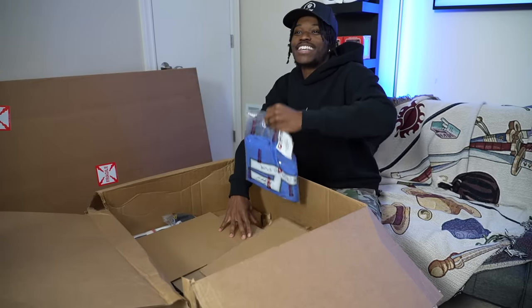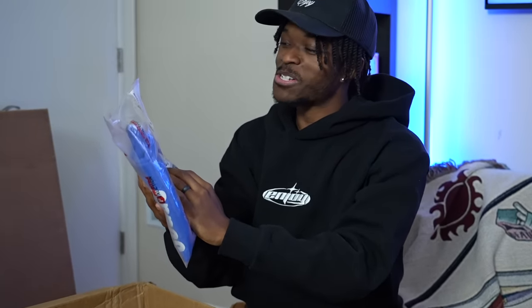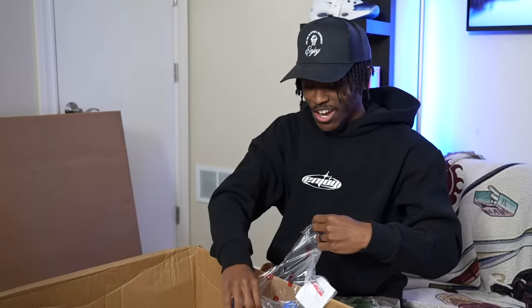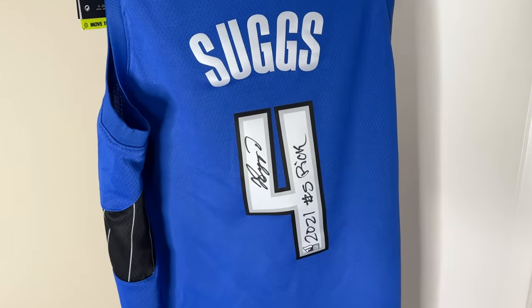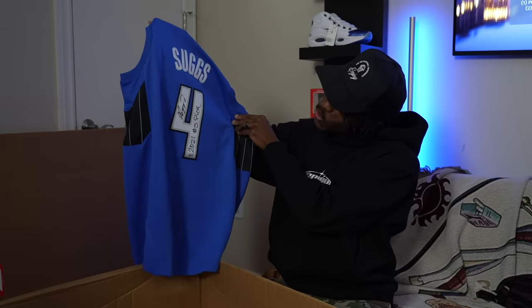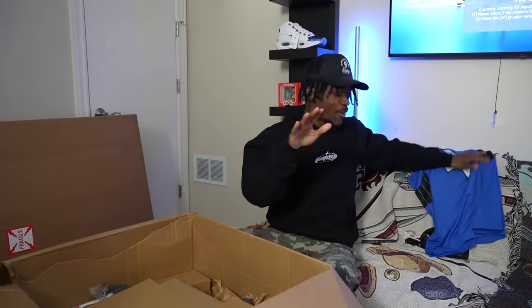The first thing I see — somebody at the Pristine Auction family has been watching the videos. This is a signed Jalen Suggs jersey! Some of y'all this might not mean anything, but for me as a Jalen Suggs fan, this is dope. Jalen Suggs, fifth pick in 2021 — shout out to my boy.